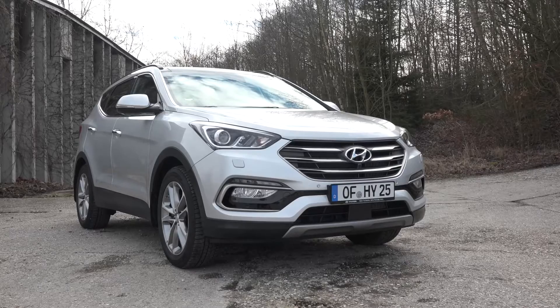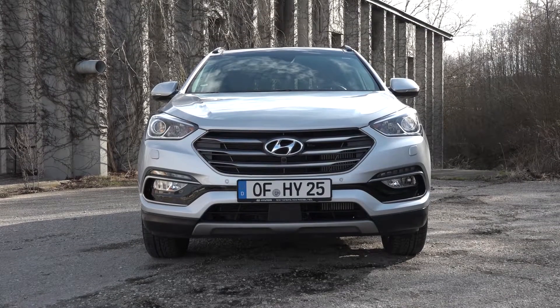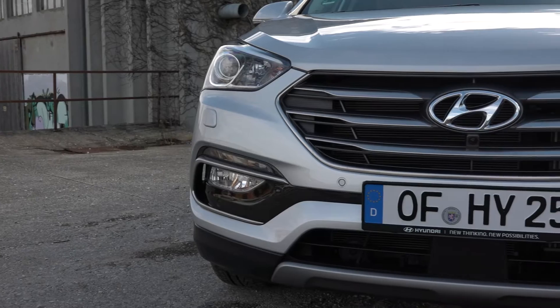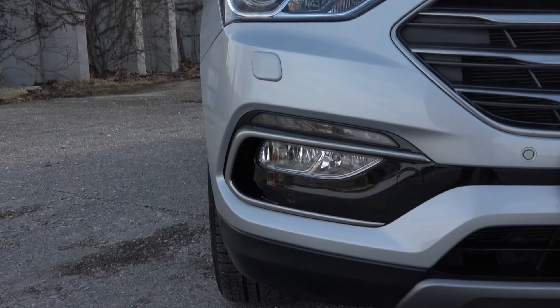The facelift has only made subtle changes to the appearance of the Santa Fe. The refined hexagonal grille at the front is now framed by new Xenon headlights. There is also a new bumper, which features silver-framed LED daytime running lights and fog lamps.